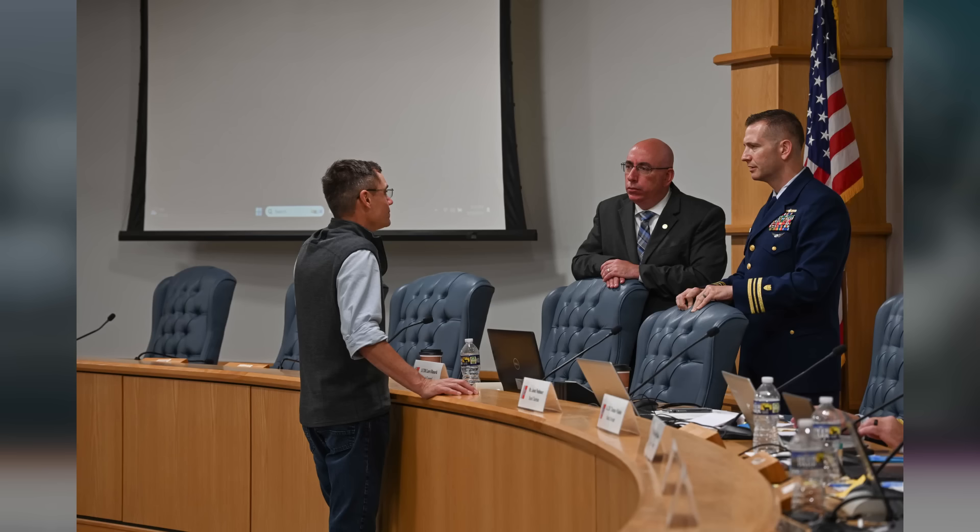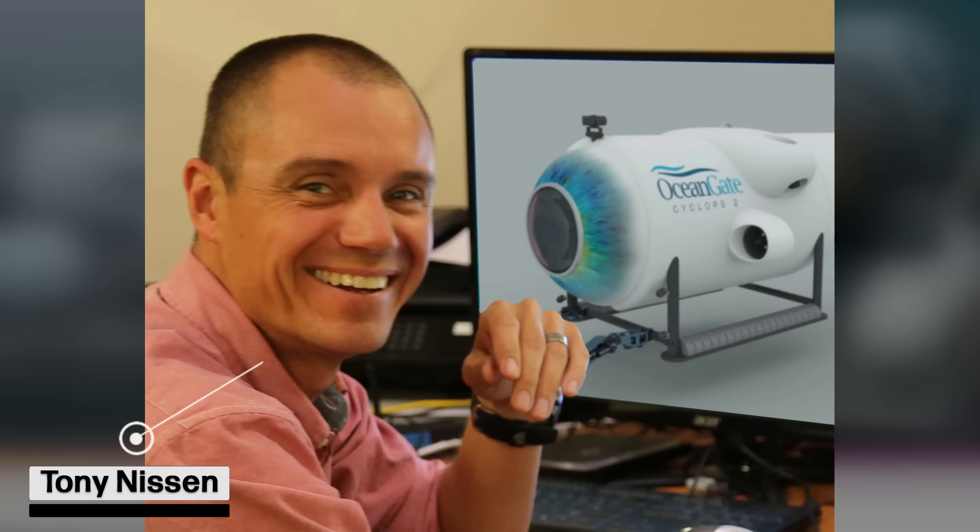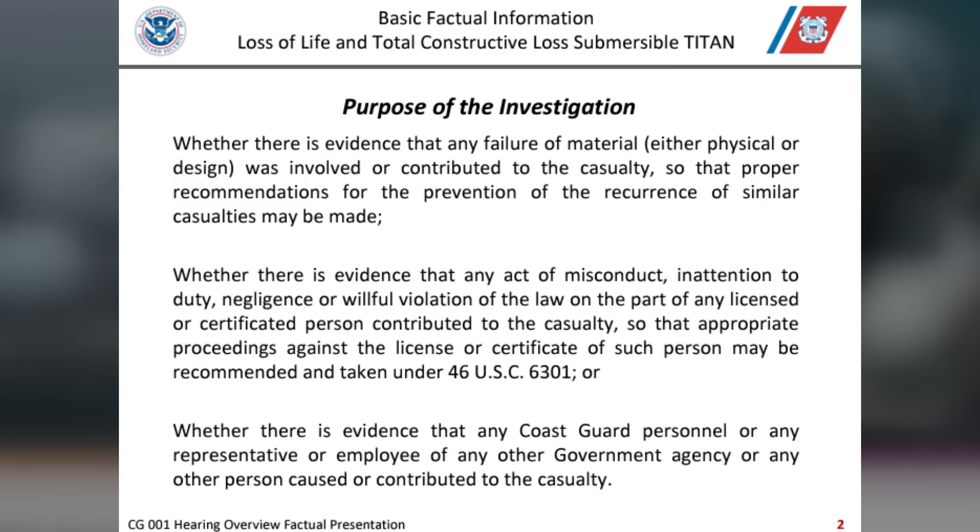Other former employees also raised safety concerns. Tony Nissen, the former director of engineering at OceanGate, testified that he refused to participate in a test dive with the sub. The investigation into the Titan disaster is ongoing, with live hearings streamed on the U.S. Coast Guard's YouTube channel throughout the rest of this week.